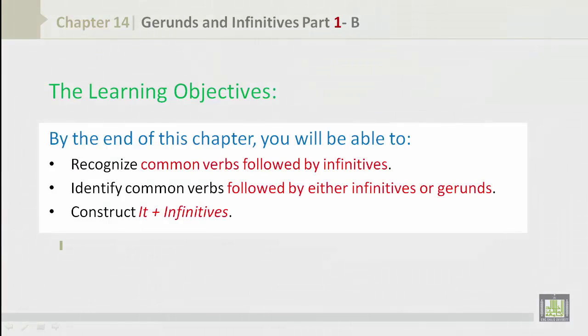The Learning Objectives. By the end of this chapter, you will be able to recognize common verbs followed by infinitives, identify common verbs followed by either infinitives or gerunds, and construct it plus infinitives.